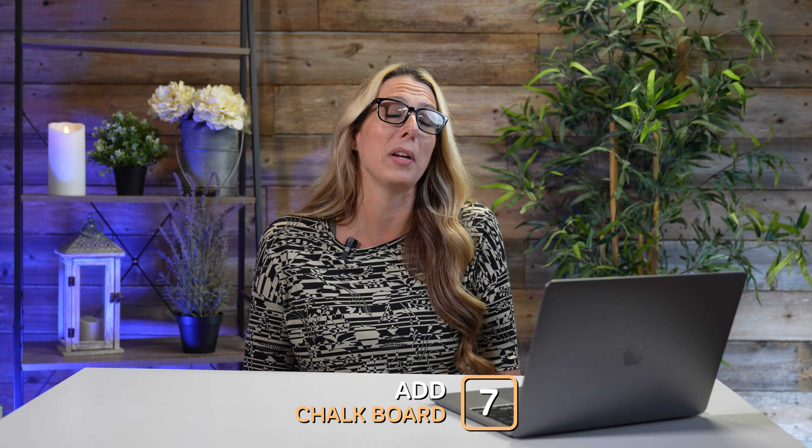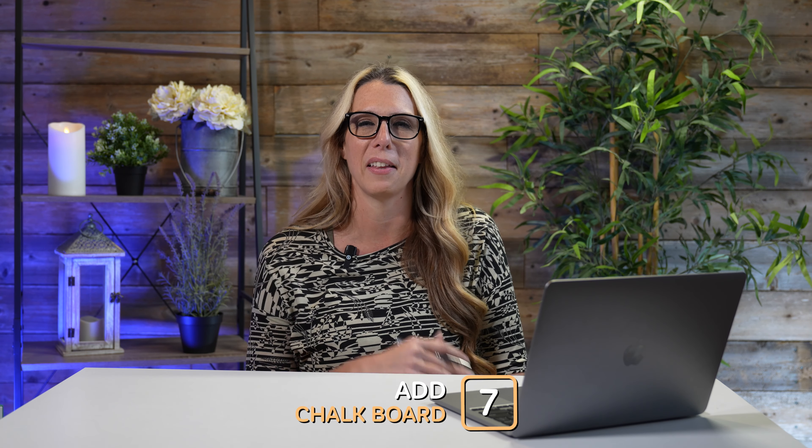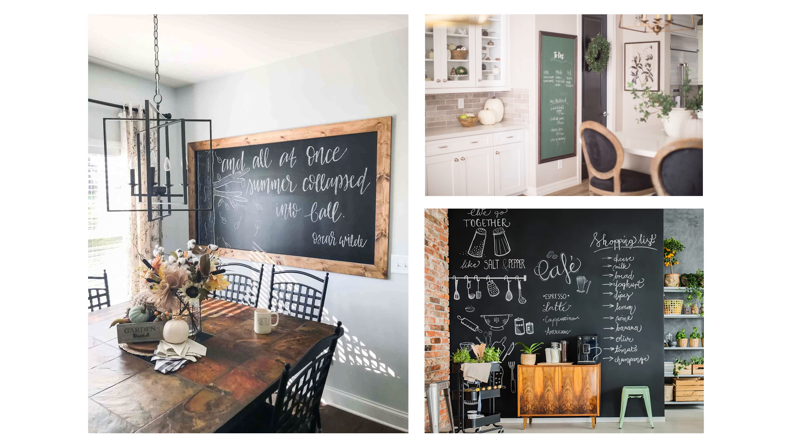Number seven — adding a chalkboard somewhere in your kitchen where you can take notes. I actually use a whiteboard to give my kids chores and things like that. If you can find a space in your kitchen to put this, it's a great option for keeping organization, schedules, and things like that for your kids.